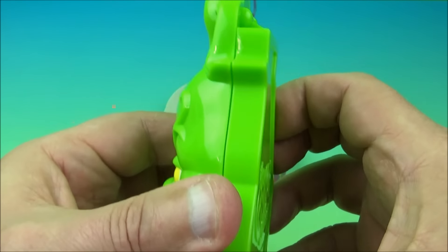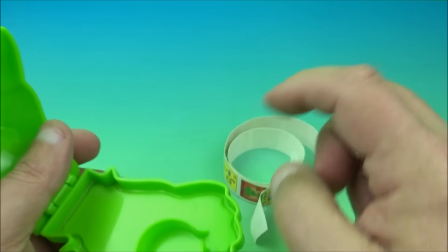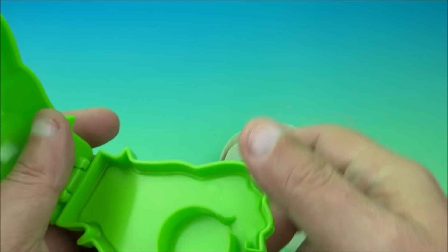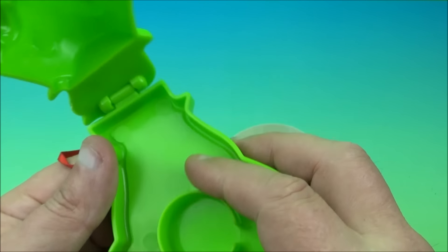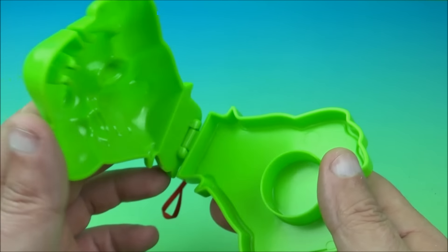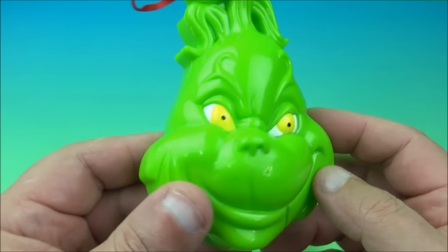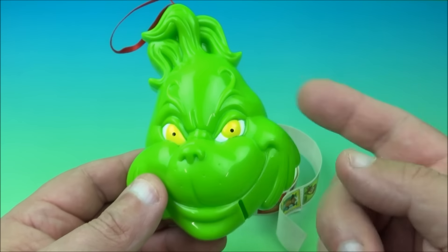You can open this up in the back, and not only can you roll the stickers back up and stick them back in, or put a different comparable-size roll of stickers in there, you can also use it to hide a little stack of quarters or some candy. Either way, it's a cool little ornament and a really nice looking version of the Grinch.